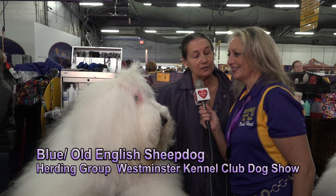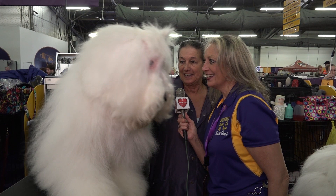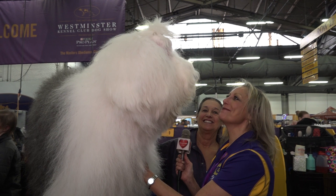Tell me about Blue. Blue is from Southern California. He is 4 years old. He weighs 92 pounds and he lives at home with two Siberian Huskies. He loves people — he's not shy. And tell me about the grooming of a dog like this. This is a double-coated breed.